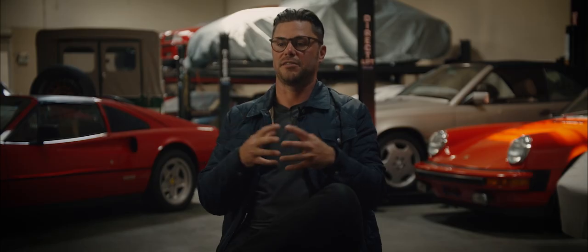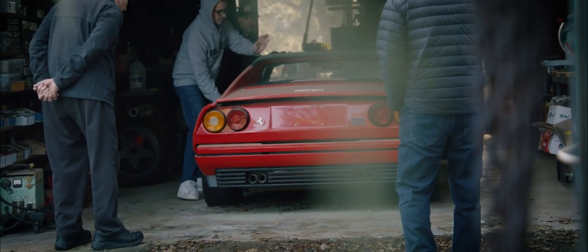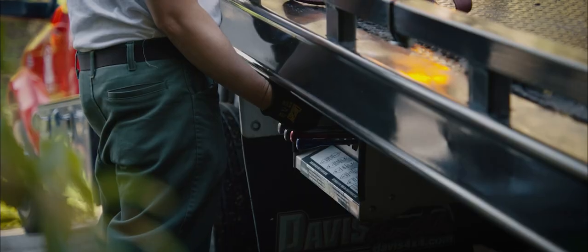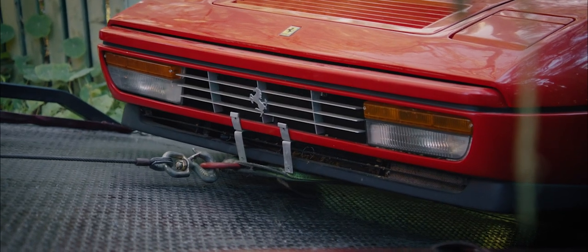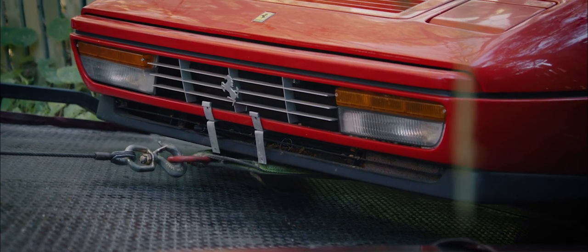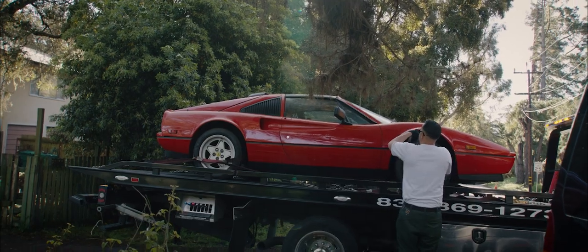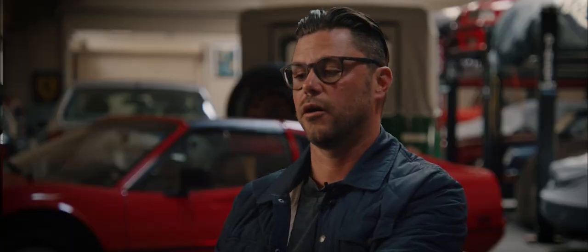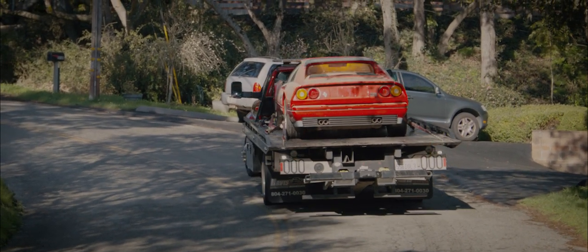Life happens and health happens, and the car gets shelved and put to the side as you deal with life matters — and that's the case here. The car did sit for 16 years, and it wasn't because of a lack of desire to have the car, but a lack of ability to keep it maintained. That's why the car is where it ended up, but we're happy to give it some new life.